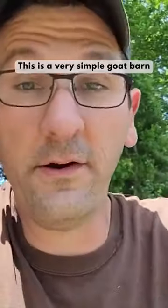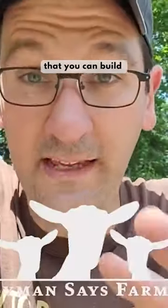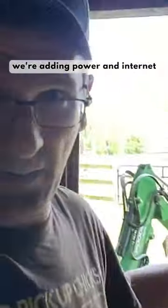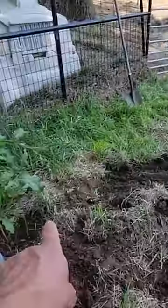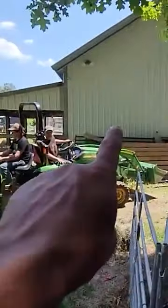So you decided you want goats. This is a very simple goat barn that you can build rather easily. This is not necessary for a typical goat barn, but it's recommended — we're adding power and internet. We've got to get from here to the barn.